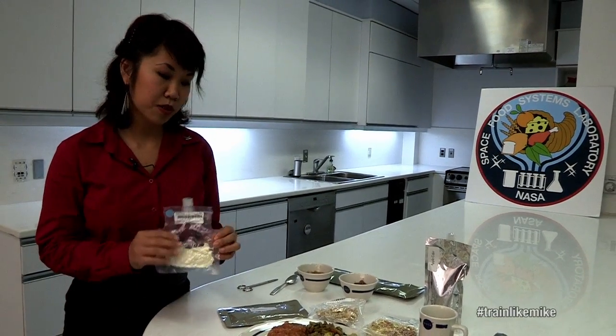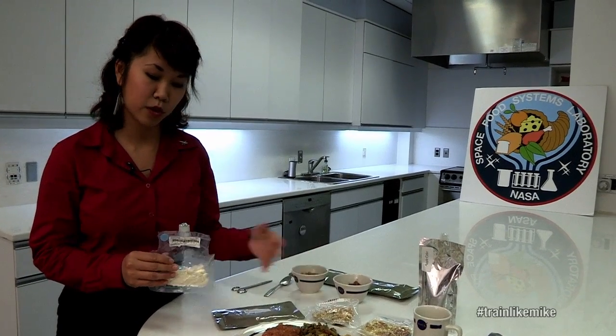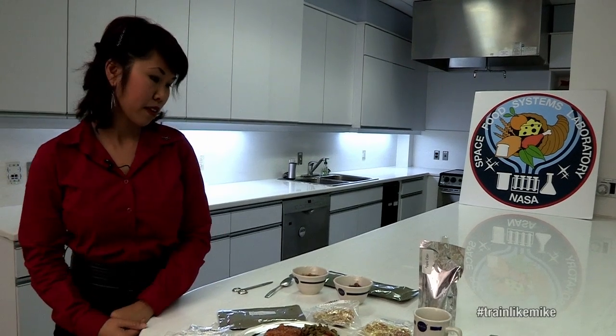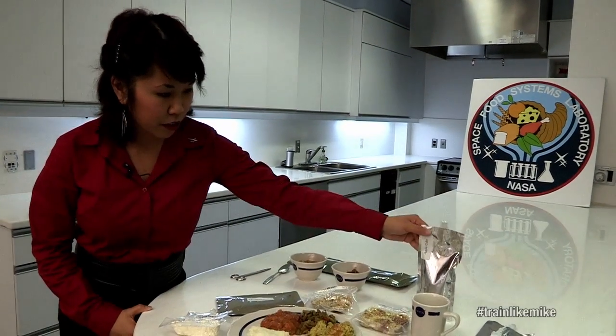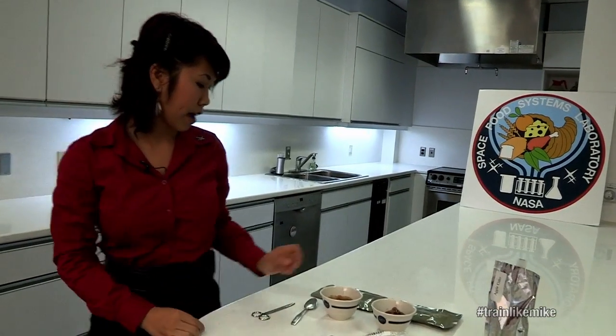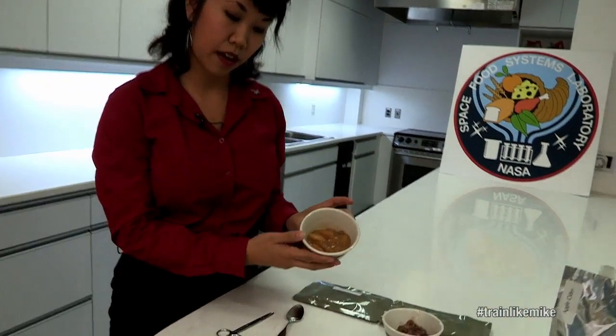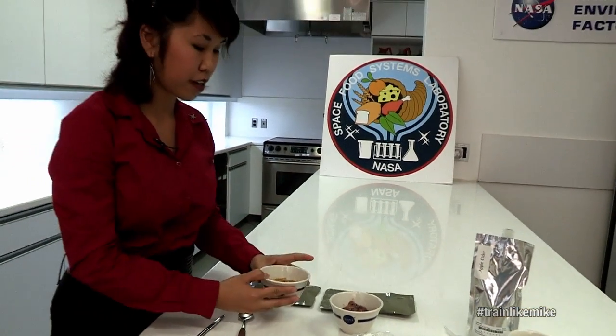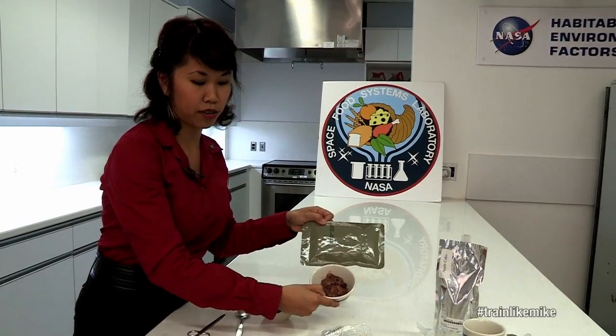Here we have mashed potatoes, which is very similar to the green beans and cornbread dressing — it's freeze-dried, you just add water, heat it up, and it's ready. We also have apple cider, so this is what their beverages look like in space. For dessert, we have apples with spice, also a thermally stabilized product — comes in a pouch, just heat it up and serve. Another option for dessert would be the cran apple dessert product.